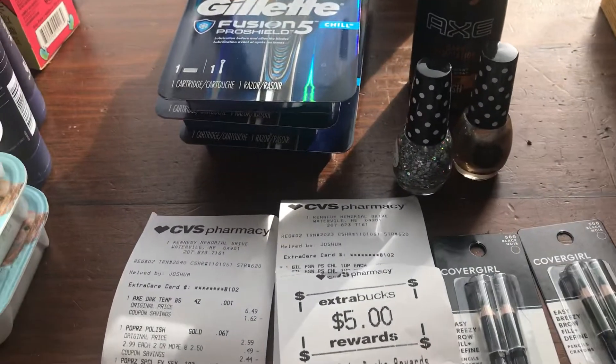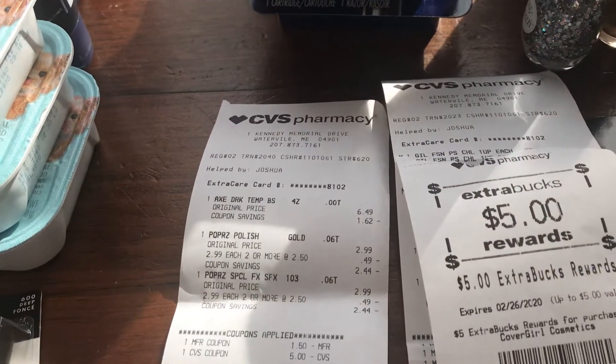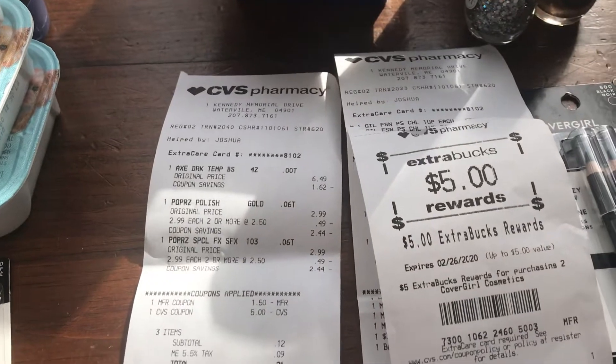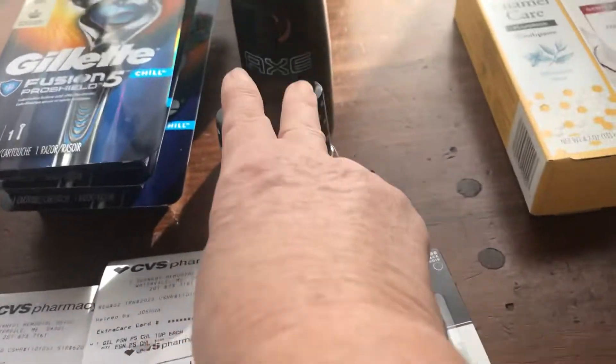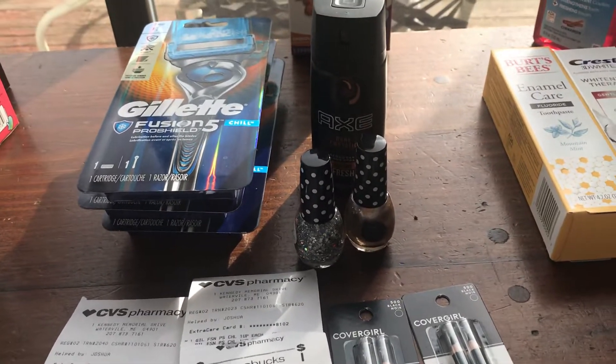So I'm only out the $5 ECB I spent, and I got back $4 — just a dollar spent for three items. That's my CVS haul, thanks for watching, have a great day, bye bye!